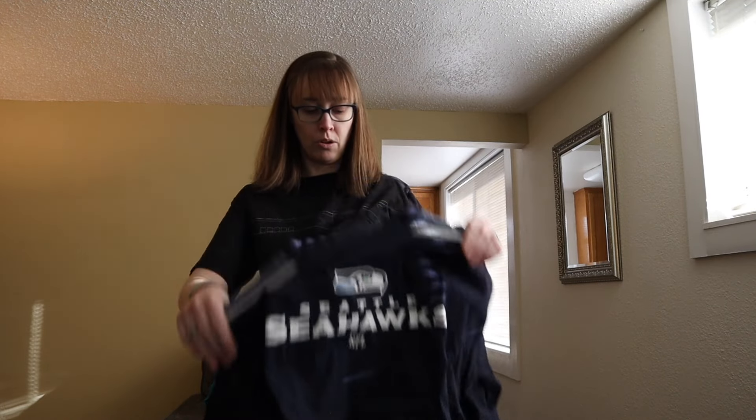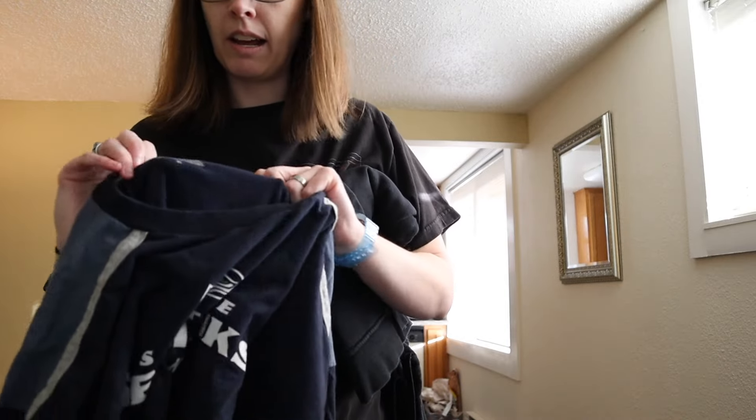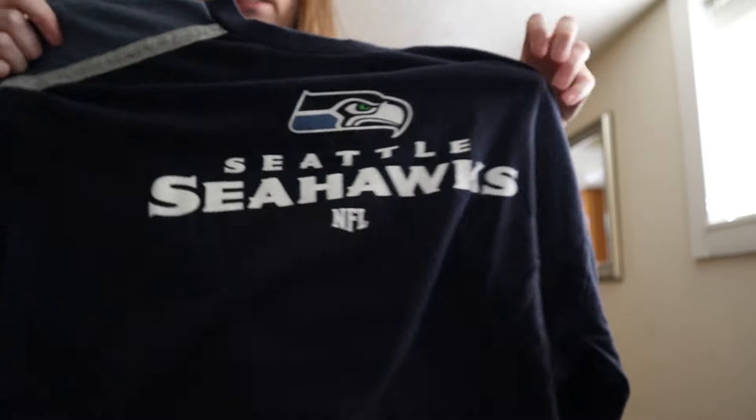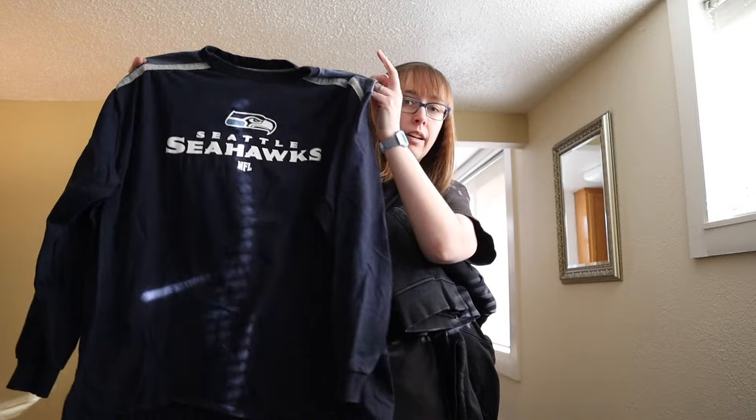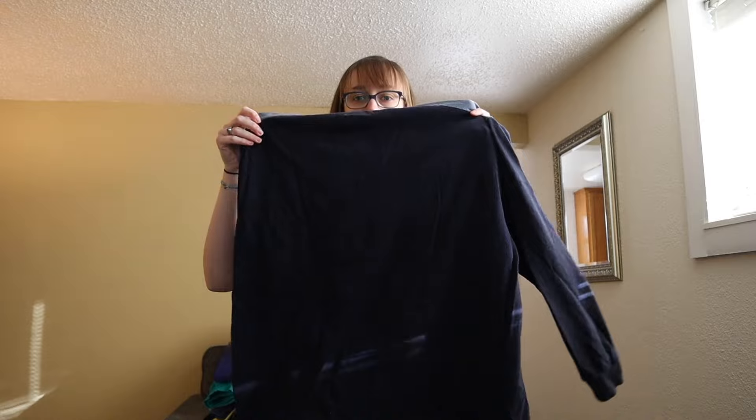This is an older style Seattle Seahawks long sleeve, size extra large. I'm actually going to give this to my dad to see if he wants it or if it fits him — he was kind of looking for one.